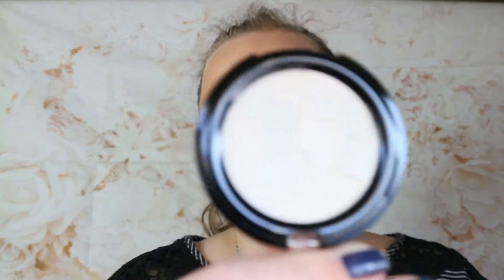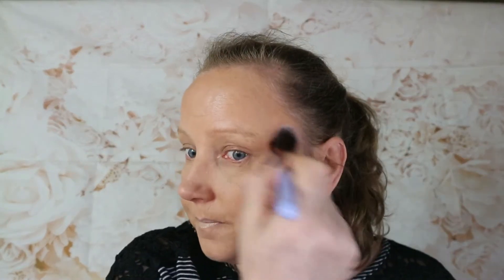Now I'm going to go into the 3D Glow Highlighter. It has a nice little brush. I did it on the back of my hand first — oh, that is beautiful! Now this is glittery but it's stunning. I'm in love! And the last one from this is the Prime and Fine Dewy Glow Fixing Spray.